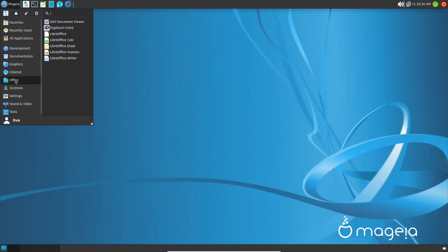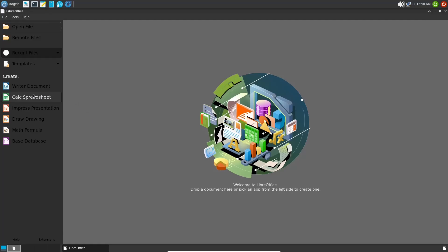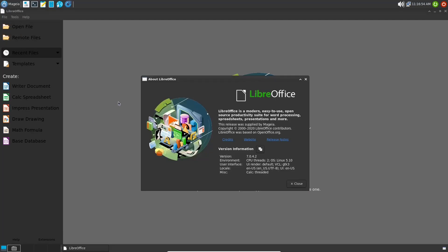Going to Office, LibreOffice is installed out of the box. Checking the version under Help > About LibreOffice, you're running version 7.0.4.2 — a newer version.